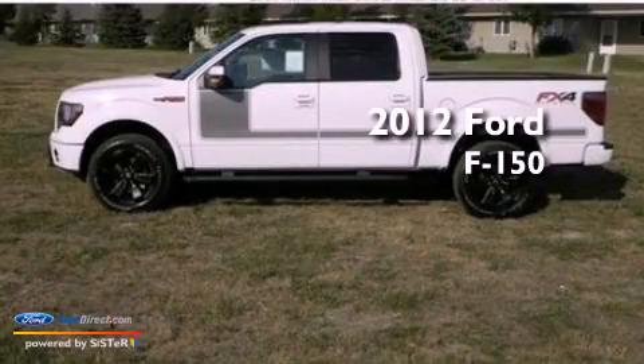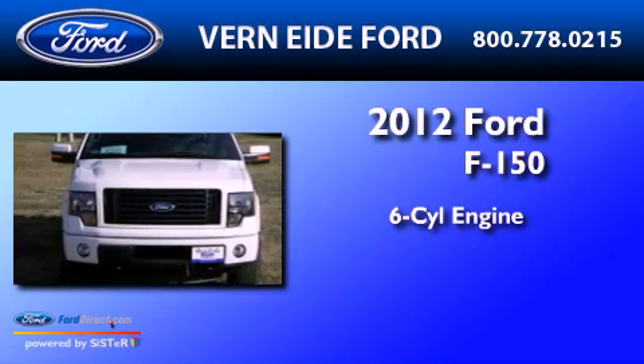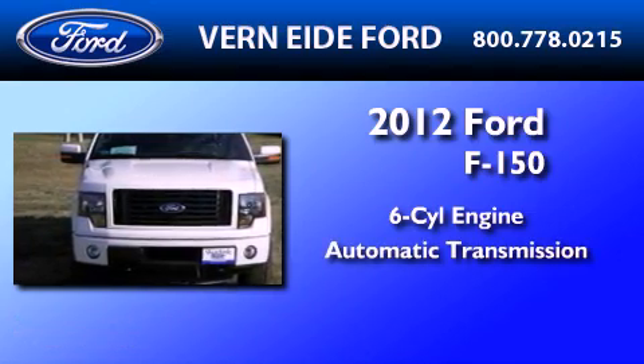This is a brand new 2012 Ford F-150. It features a six-cylinder engine, an automatic transmission, and four-wheel drive.